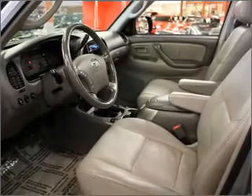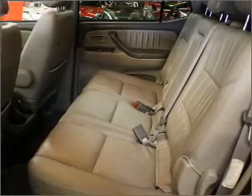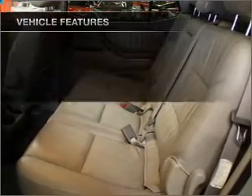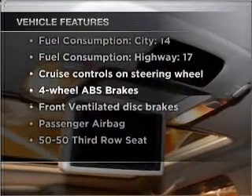Brake safely with the anti-lock braking system. Heated seats come for you on cold winter days. There's nothing like a sunroof on a nice day. And with these notable features, you won't want to miss out on the opportunity to own this amazing vehicle.